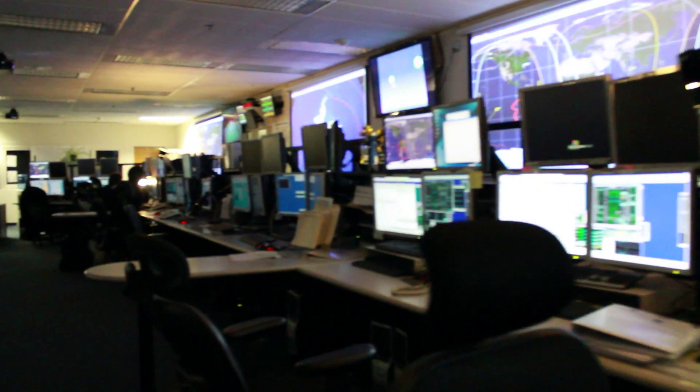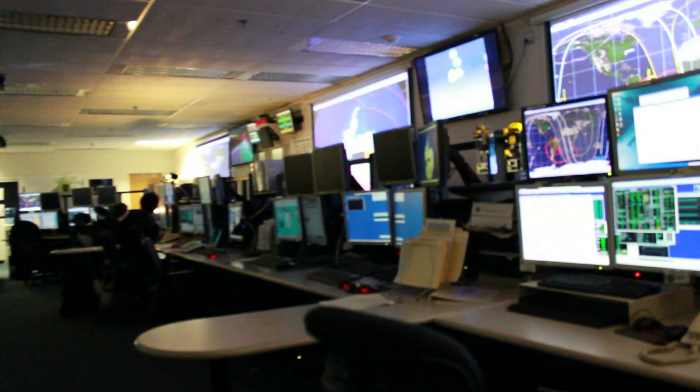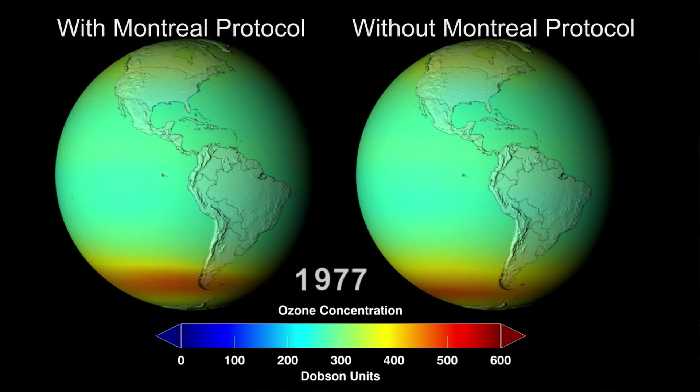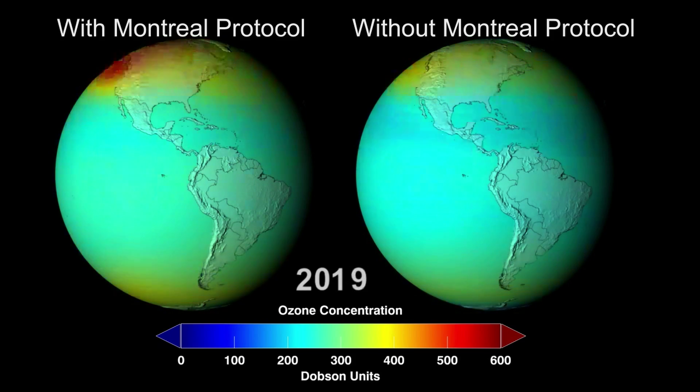But what would have happened if ozone-depleting chemicals were not banned? Using advanced computer simulations, NASA scientists suggest that by 2065, nearly two-thirds of the world's ozone layer would be gone. The ultraviolet radiation falling on mid-latitude cities like Washington, D.C. would be strong enough to cause sunburn in just five minutes. DNA-mutating ultraviolet radiation would be up more than five times its current levels, with harmful effects on plants and animals, including elevated rates of human skin cancer.